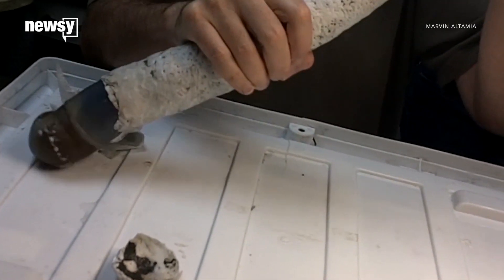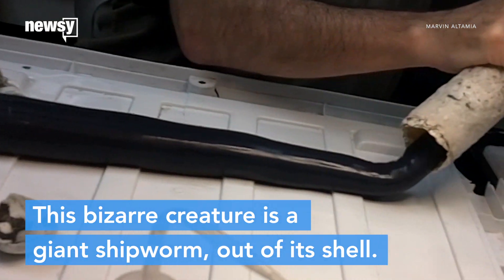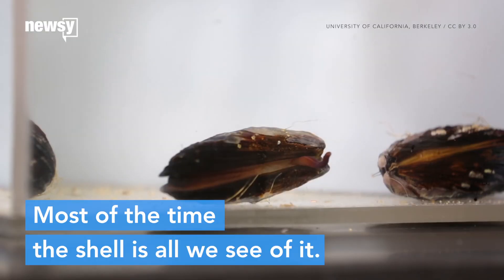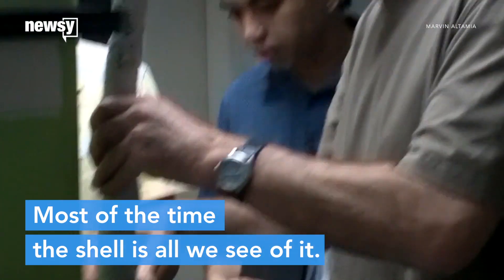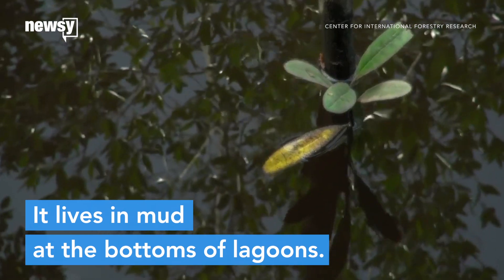Researchers just got their first chance to study a bizarre worm that lives in mangrove swamps. It's a species of shipworm that grows up to five feet long. A giant shipworm is a bivalve, like a clam or an oyster, and it has its own shell. The shell was usually the only part of the animal ever recovered, because researchers didn't know where it lived — until now. It burrows into the mud in shallow lagoons full of rotting wood.